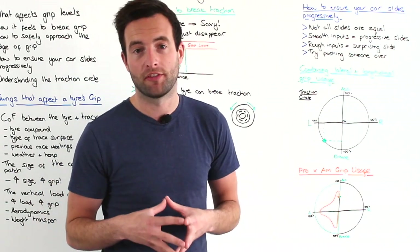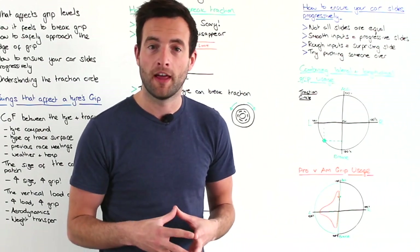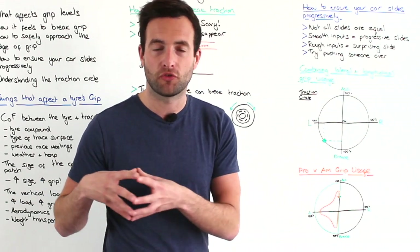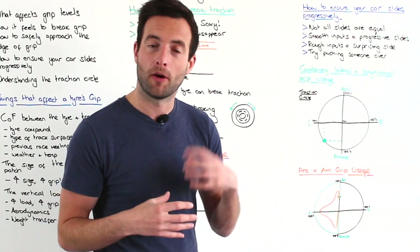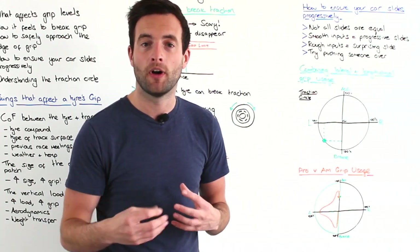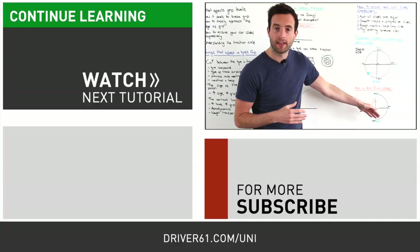This is perfectly fine — it takes many many years of experience to manipulate the car the way a professional driver does and use all of the grip available at all times. However, when you're driving on circuit you should be conscious of which phases of the corner you feel like you're using all of the grip and which phases you feel you could push the car a little bit more.